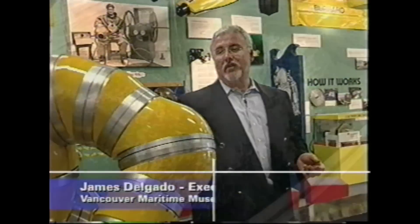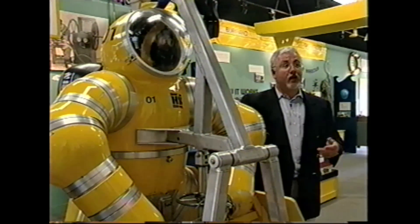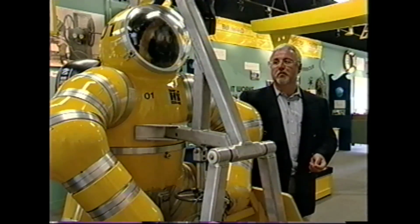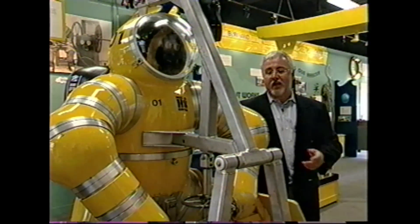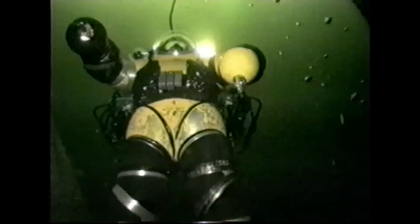The Newt suit is one of the great Canadian inventions of the late 20th century, developed by Phil Newton in North Vancouver between 1979 and 1987. The suit is an amazing piece of technology — it's literally a submersible that you wear. Like a suit of armor, it keeps the ocean out. You're at one atmosphere, the same pressure you breathe on the surface, which means you can go deep, work, and come up without any of the problems of the bends.